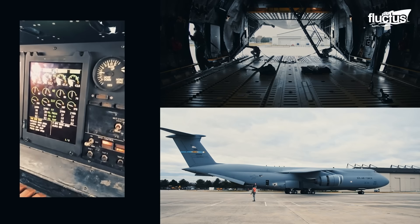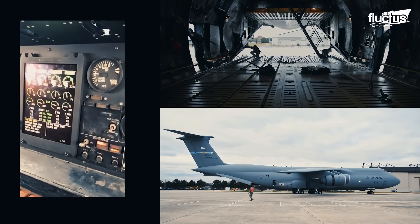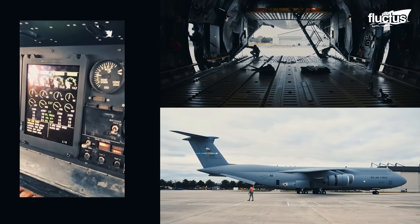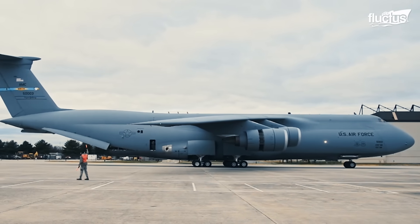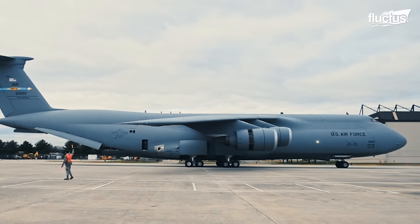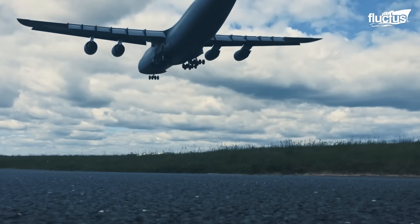One standout feature is its use of reverse thrust, which not only aids in decelerating during landings but also allows the aircraft to back up under its own power — an extremely rare capability for an aircraft of this scale.